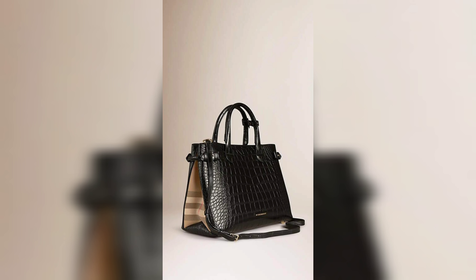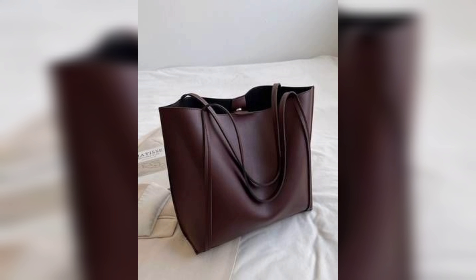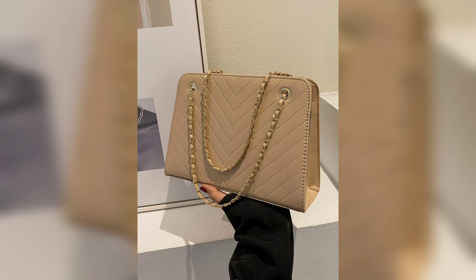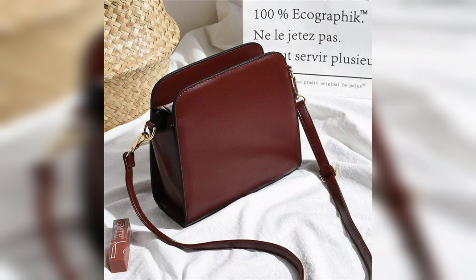Let's start with a classic — the Chanel Classic Flap Bag. This is a timeless piece that will never go out of style. The iconic handbag is made from high quality materials and features the iconic interlocking CC logo. It comes in various sizes and colors, making it the perfect investment piece that you can wear for years to come.